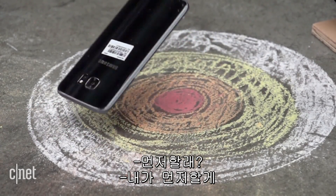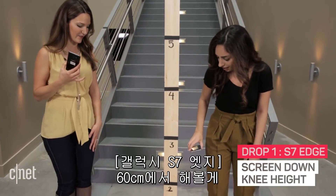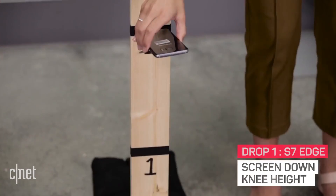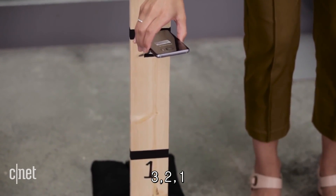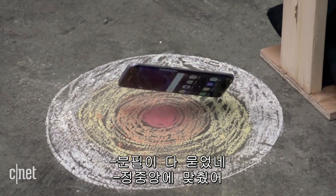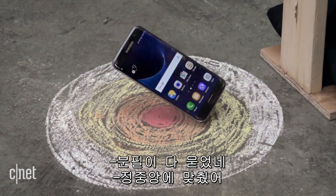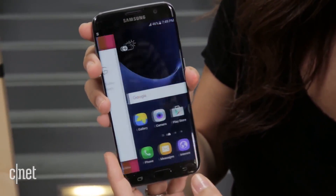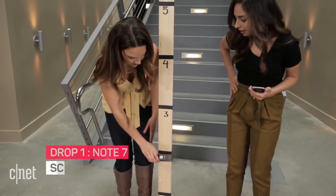Do you want to do the honors? I'll go first. I'm going at about two feet — basically knee height.